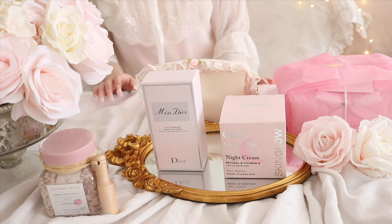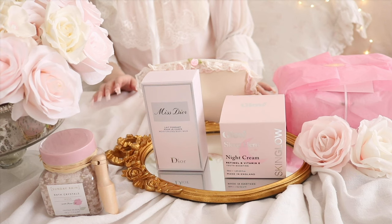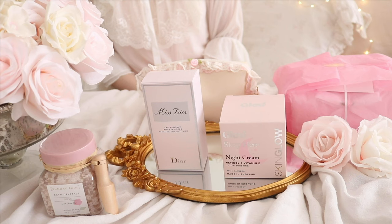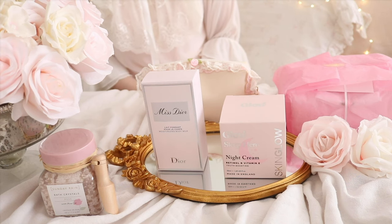Hello everyone! I'm so excited to share this video with you. Today I wanted to share an ASMR haul with you. I got some beautiful pieces for my birthday and I thought it would be so much fun to share with you what I've got.